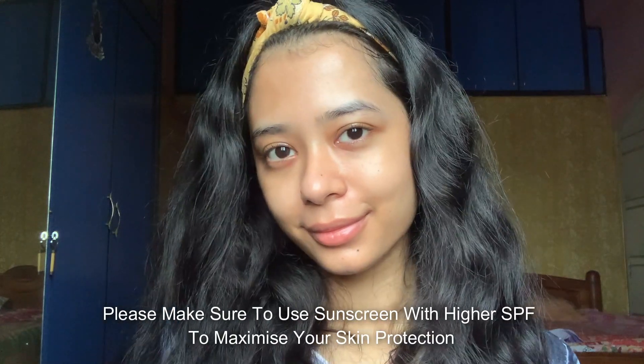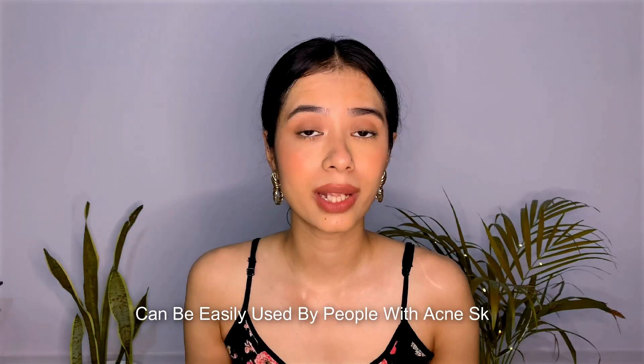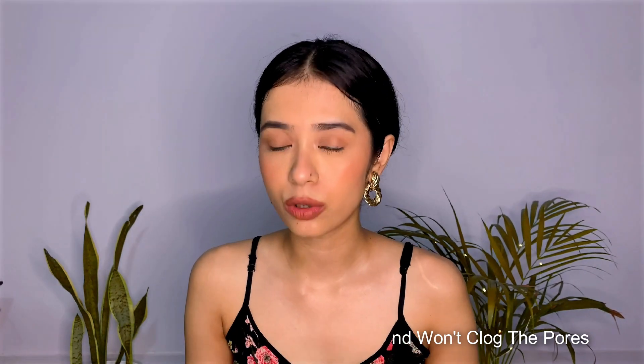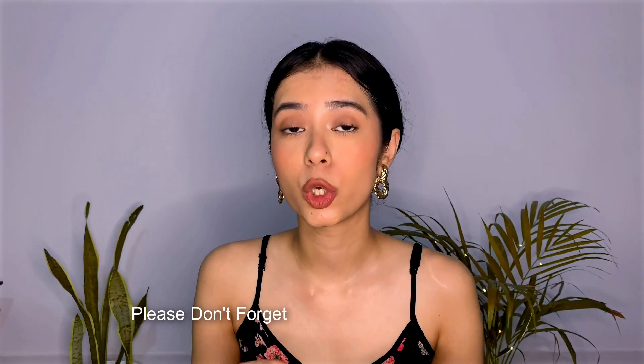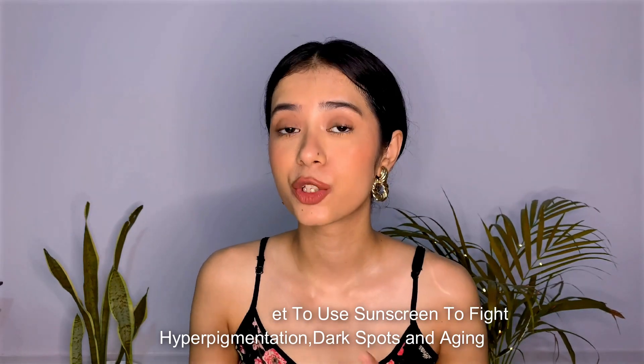Please make sure to always use sunscreen with higher SPF, and this product is SPF 50 Plus. It is enriched with antioxidants and has ingredients that have brightening effects on your skin. People with acne-prone skin can easily use this — it will not clog your pores and you won't break out. I have very oily, breakout-prone skin and it's been two and a half weeks with no issues. Also, if you are fighting acne marks, scars, or hyperpigmentation, do not skip sunscreen — it is vital to fade dark spots and blemishes.